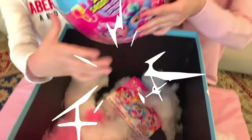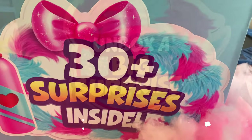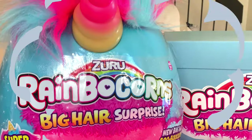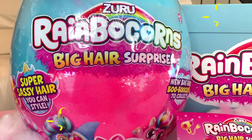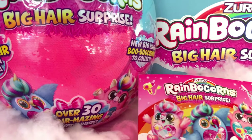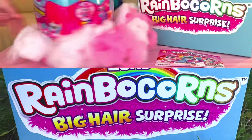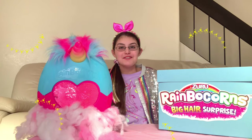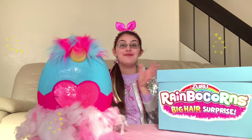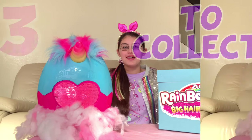A big egg! Rainbocorns! Fake hair surprises! Are you ready to see which Rainbocorns we got? I'm so excited! Did you know that there are three to collect? Let's see which one we're going to get!